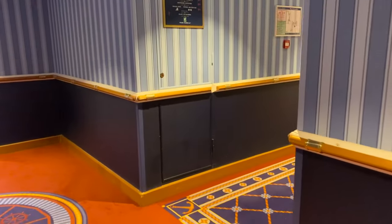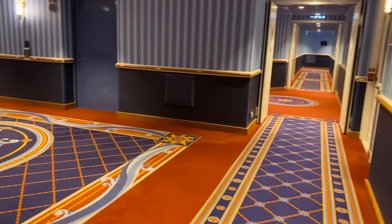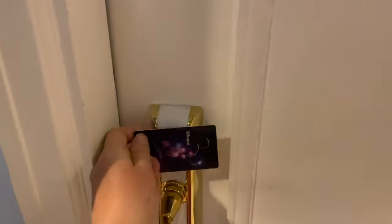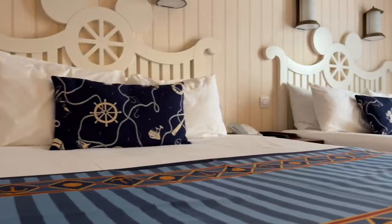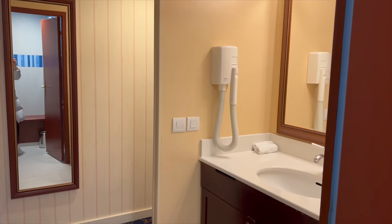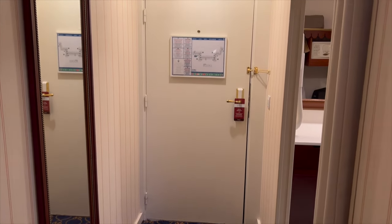Moving on to the room tour. The rooms are available from 3pm and Disneyland Paris sends a text to let you know when your room is ready, with the room number, and then you can use the Magic Pass to enter your room. We booked the superior room. The room has two double beds and was clean and quiet. We were in room 6178 in the West Wing.